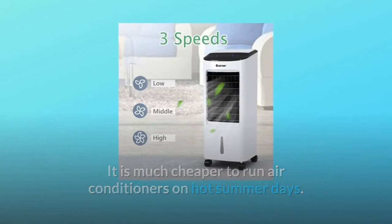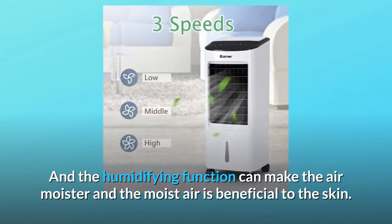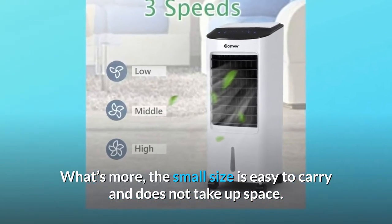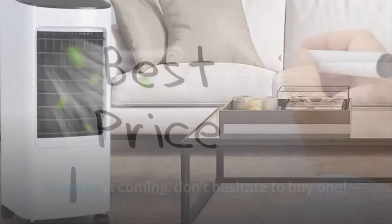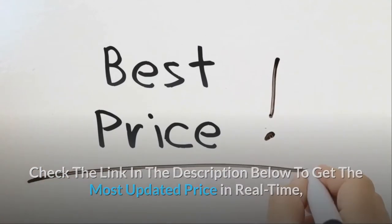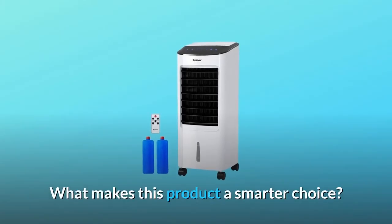The humidifying function can make the air moister, and the moist air is beneficial to the skin. The small size is easy to carry and does not take up space. Summer is coming — check the link in the description below to get the most updated price in real time. You never know when these things might go on sale.